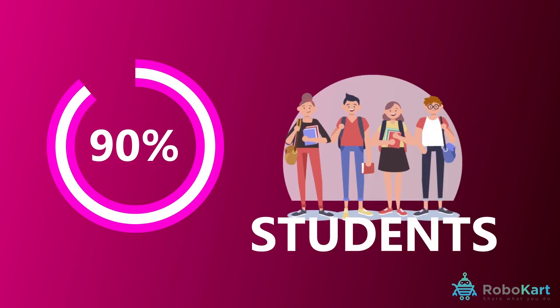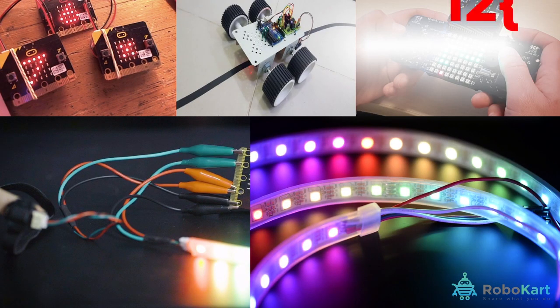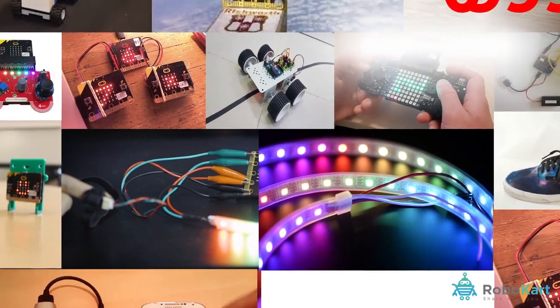90% of students said it helped to show that anyone can code. We will cover more than 12 plus projects during this course but it will help you to create more than 1000 projects.